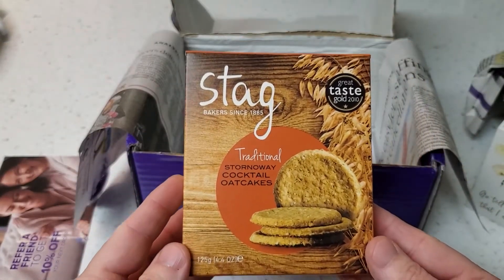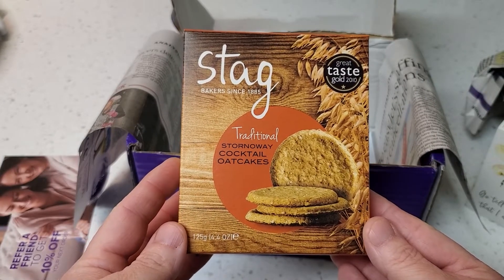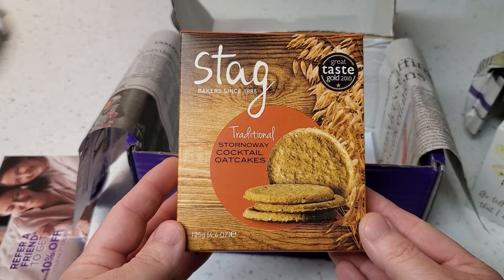Something yummy — stag traditional storm away cocktail oat cakes.